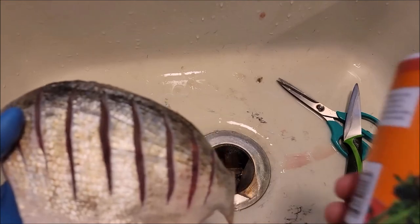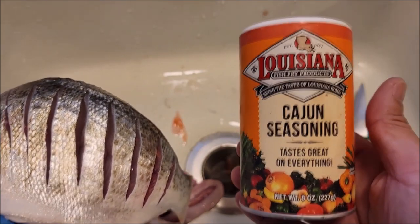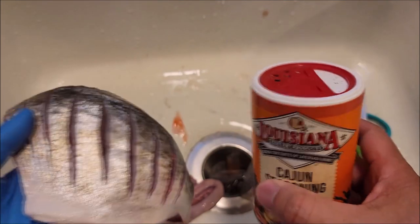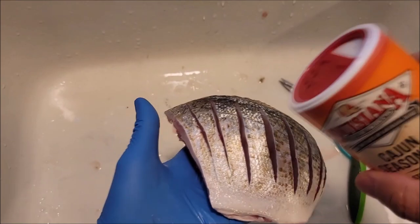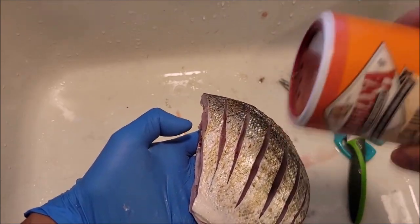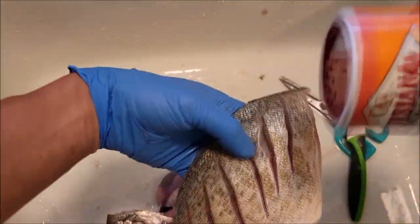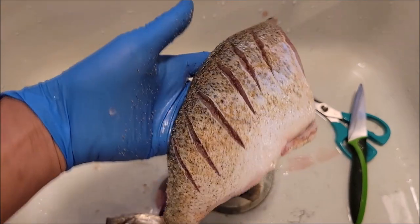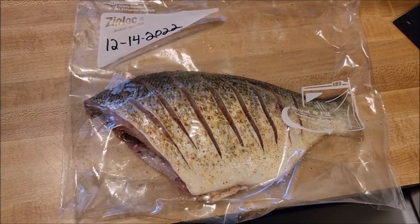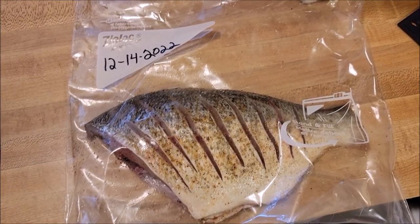Then what I'm going to do next is marinate it. For the marinade, you can use anything you want — soy sauce, fish sauce, salt, sugar, black pepper, whatever. I'm just going to keep it simple today and use the Louisiana Cajun seasoning. I'm just going to lightly sprinkle that seasoning into these little grooves. Then I'm going to put it in a Ziploc bag, put a date on it, and just leave it marinating overnight in the fridge. In the morning, we'll pan fry it.